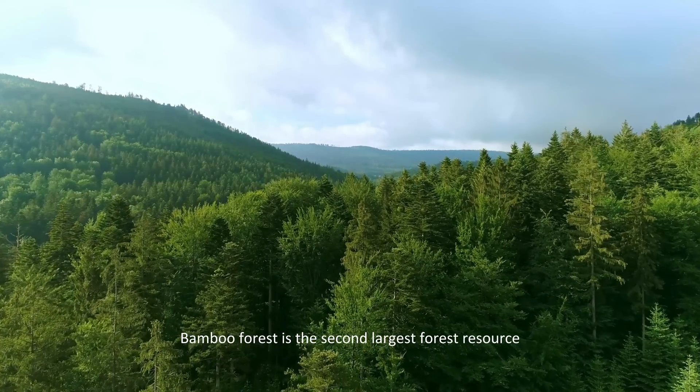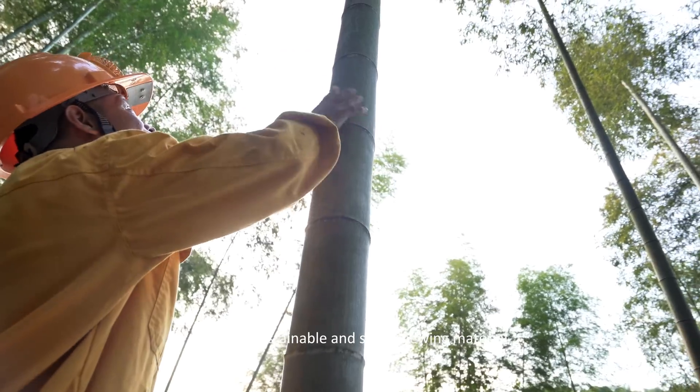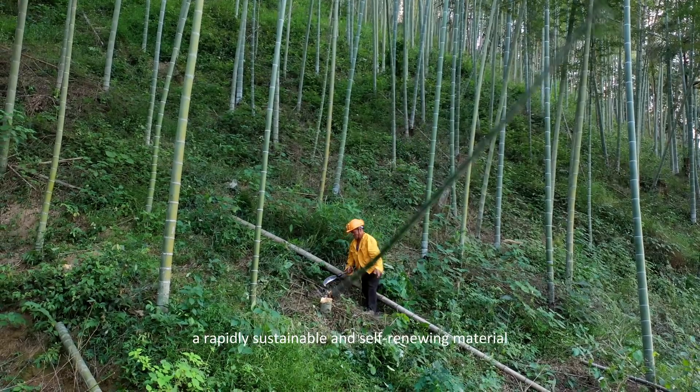Bamboo forest is the second largest forest resource — a rapidly sustainable and self-renewing material.